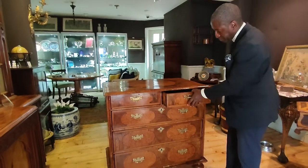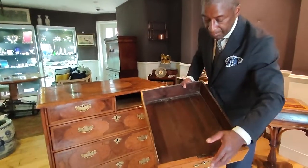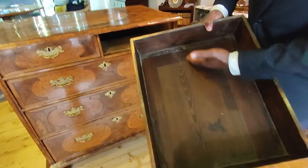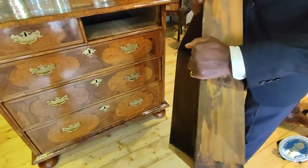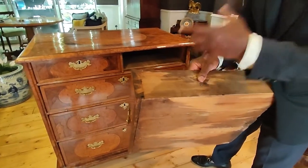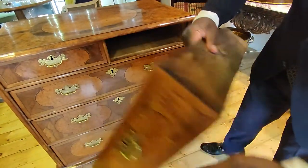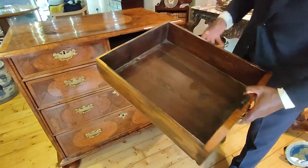When we open the drawer, you'll see that on a piece of this age — being 17th century — the drawer linings run from front to back. These are pine, and when we look at the sides you can see the crude dovetails, which are exactly what you'd expect on a piece like this. Pine lined, with draw runners going front to back.